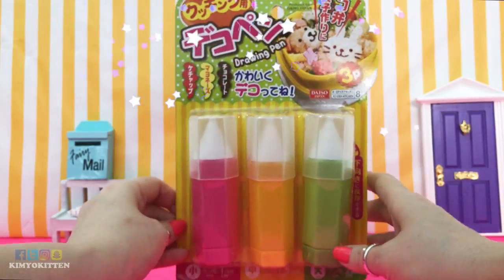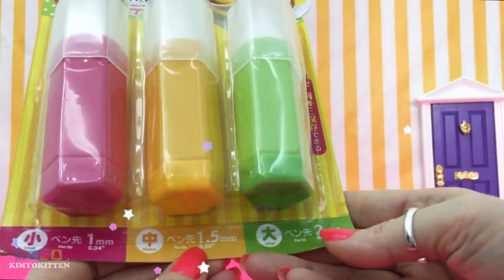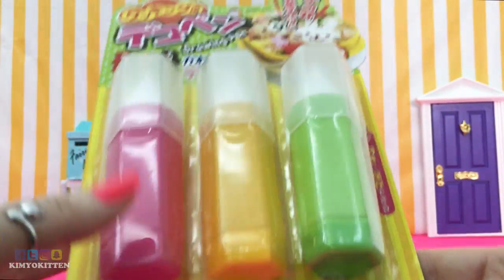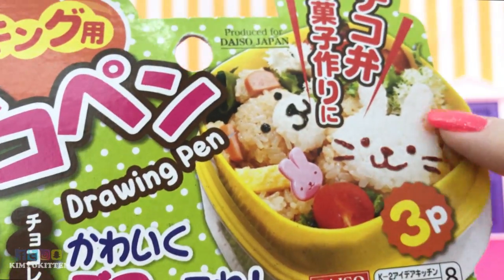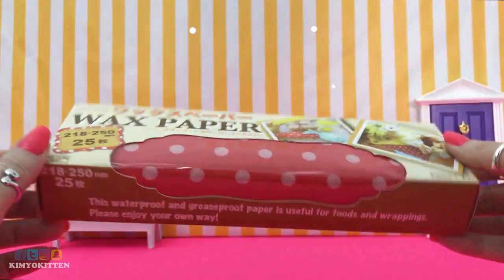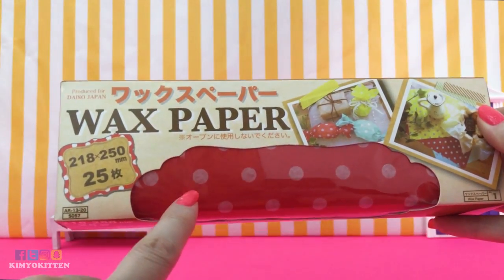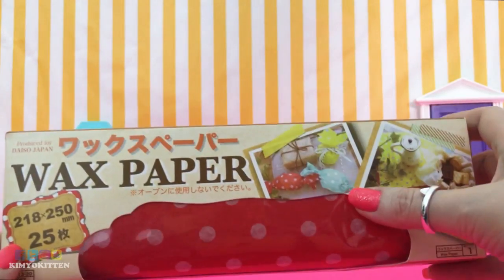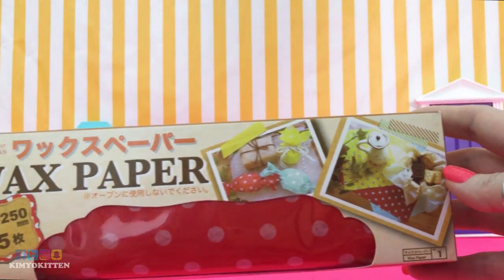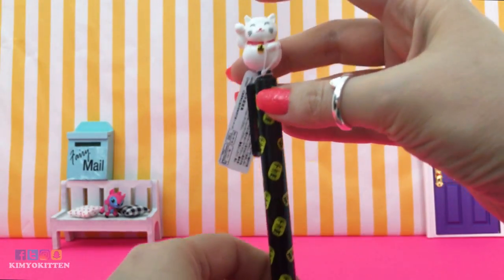I also got this drawing pen set that comes in different sizes: one millimeter, 1.5 millimeter, and two millimeter. They're really tiny — you can draw little adorable faces with them, or even use them to draw on melted chocolate. Next I got wax paper, and it looks so cute. I chose the one with red wax paper and white polka dots. You can wrap candy or cookies in it and it makes everything look much more adorable.